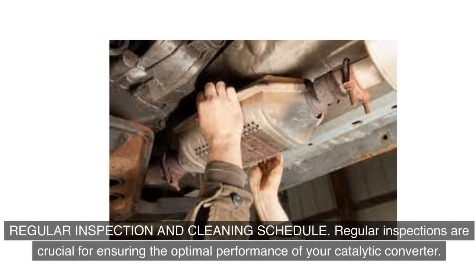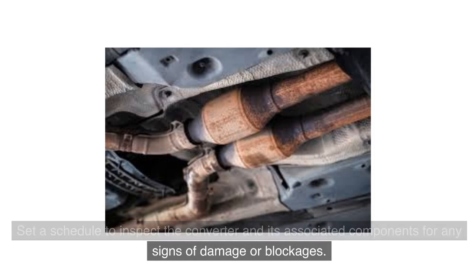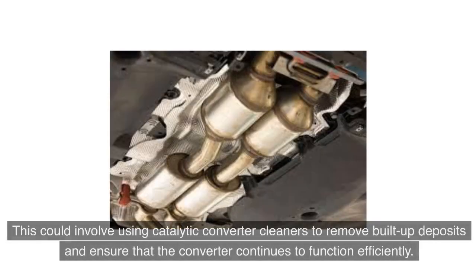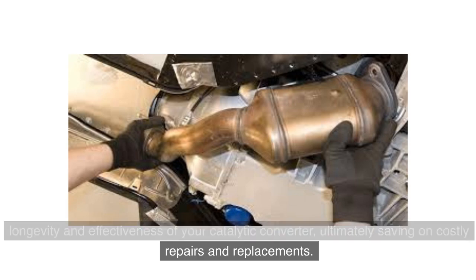Regular inspections are crucial for ensuring the optimal performance of your catalytic converter. Set a schedule to inspect the converter and its associated components for any signs of damage or blockages, checking for leaks, physical damage, or excessive buildup of residue. Additionally, incorporate a cleaning regimen into your maintenance schedule using catalytic converter cleaners to remove built-up deposits and ensure the converter continues to function efficiently. Adhering to these preventive practices can maximize the longevity and effectiveness of your catalytic converter, saving on costly repairs and replacements.